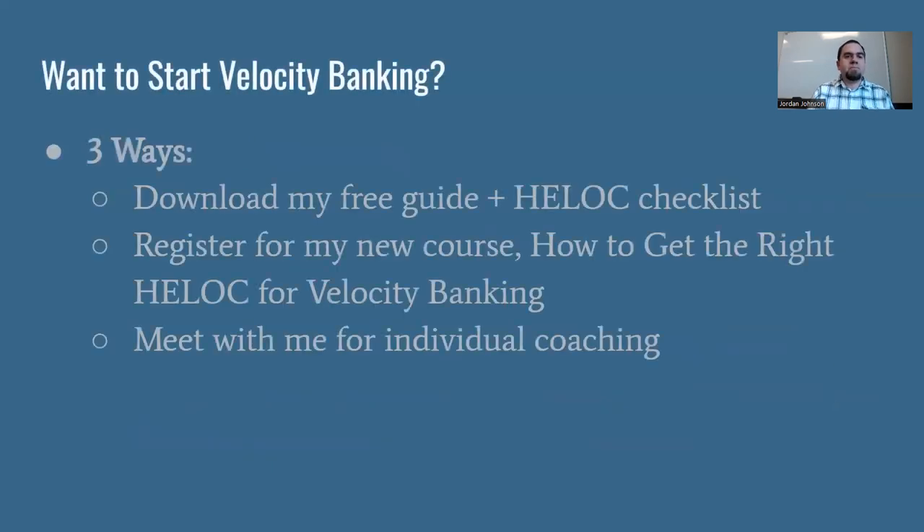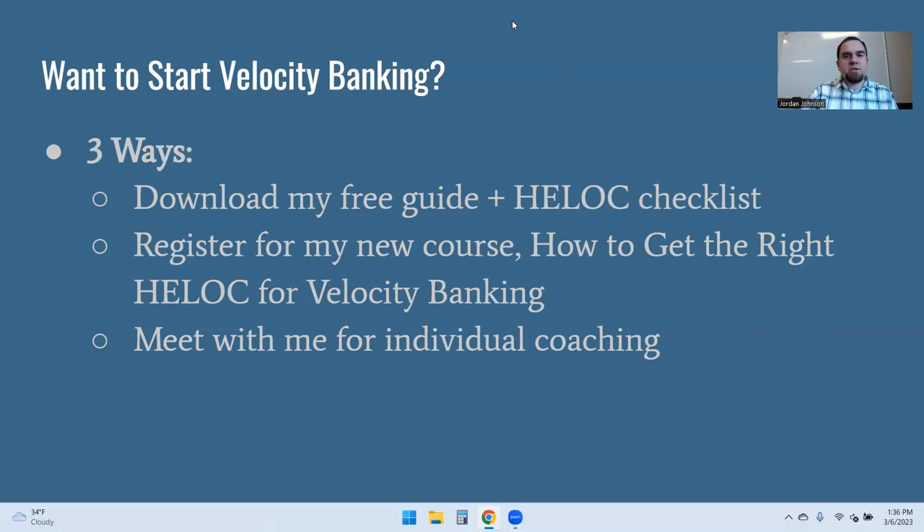To wrap things up, if you want to start velocity banking, here are three easy ways. Number one: download my free guide with the HELOC checklist — it's in the description below. Number two: check out my new course, How to Get the Right HELOC for Velocity Banking, where I go step by step through exactly what to do. Or number three: request some individual coaching. That's all I've got for today — thank you so much for watching, and stay tuned for more content on the channel.